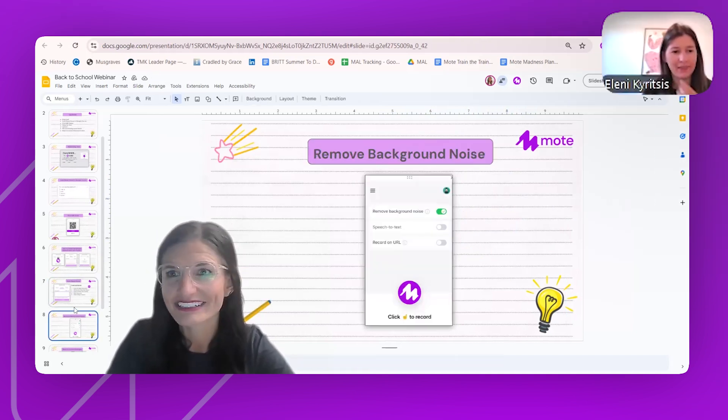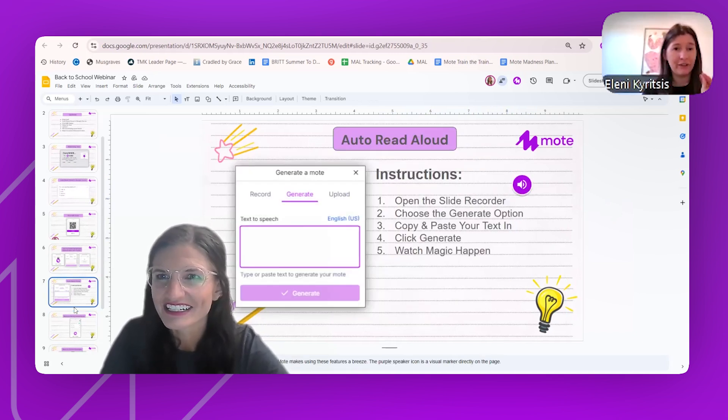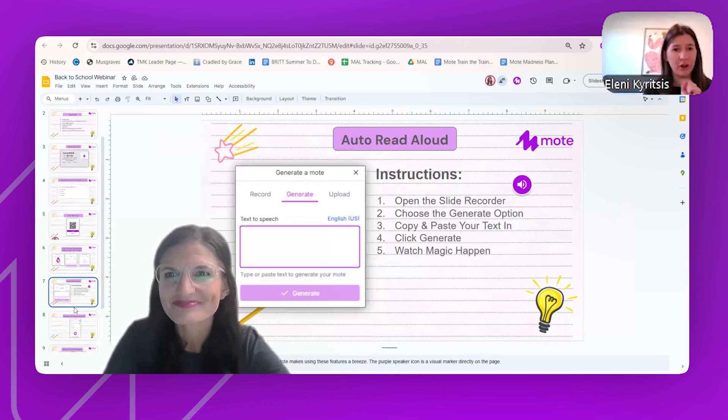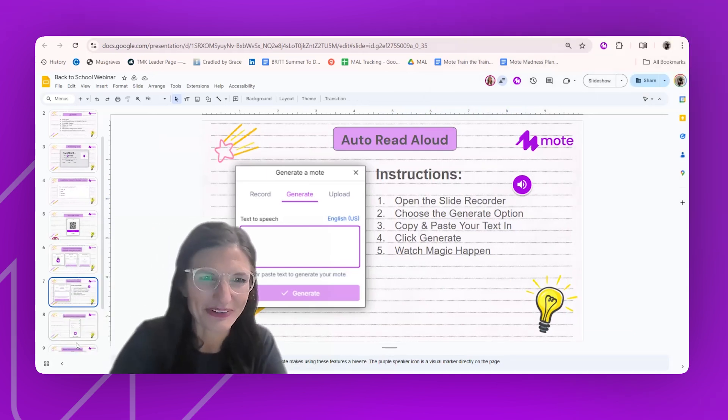That generate option is also available in the extension with translate capabilities as well. What I love about that is you can also add that audio in different languages. You've got English AU, English US, and you can change it for different language learners as well — really helpful for those learners in the classroom. All the translation features with MOTE are just so, so powerful.